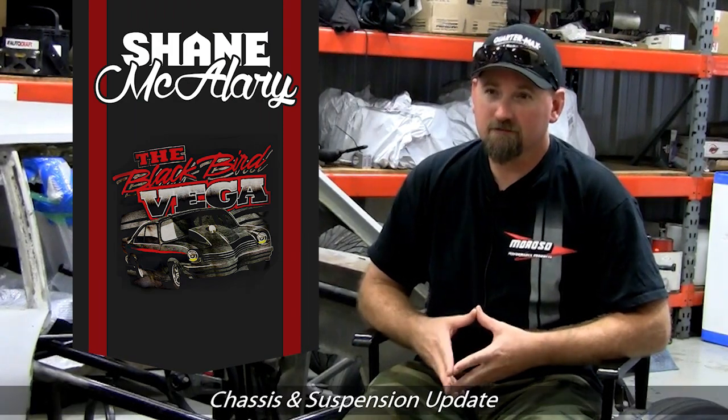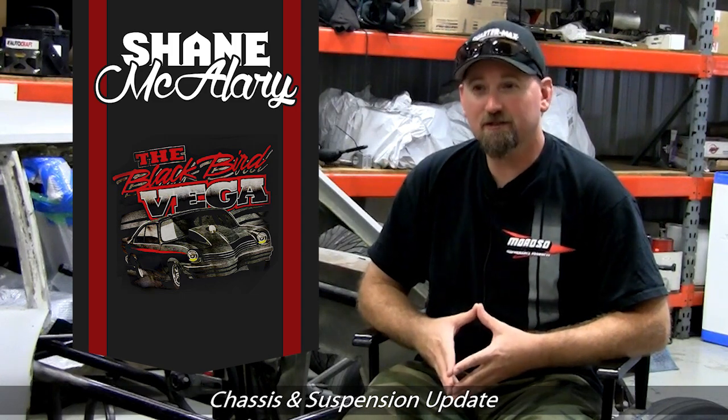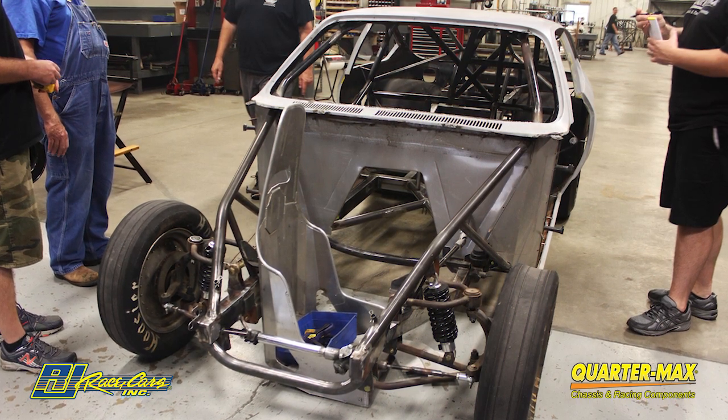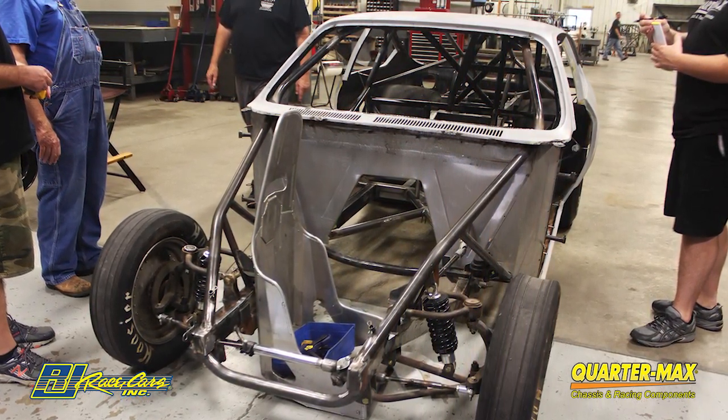I brought the car to Quarter Max Racing, RJ Race Cars, two weeks ago and we are back here two weeks later picking the car up. Very pleased with the outcome — the work and craftsmanship is top-notch. Now we got to put the drivetrain in it, wire it, fuel line, fuel system, finish the tin in it, and get this thing back on the road.